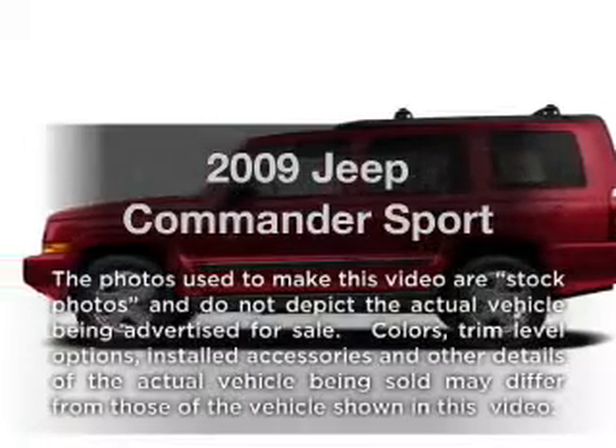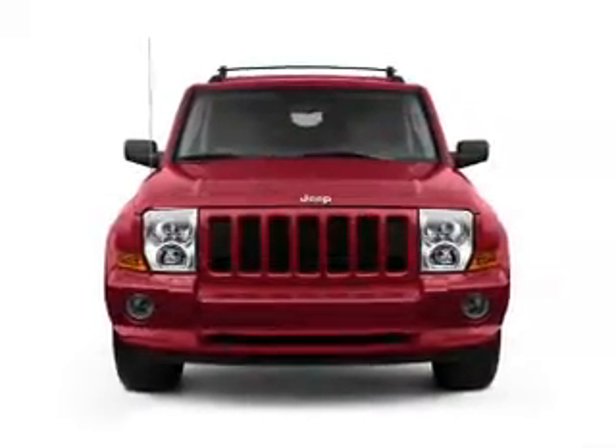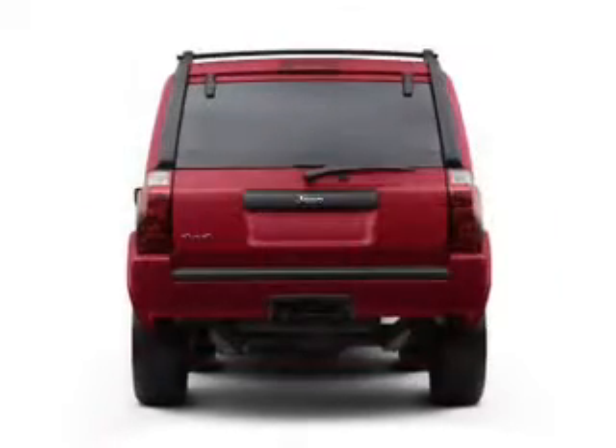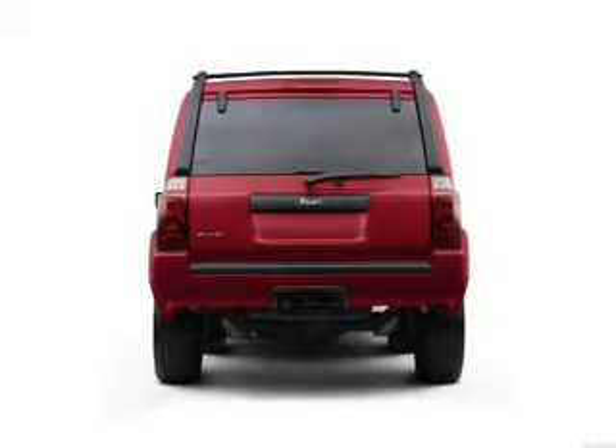Presenting the 2009 Jeep Commander. If you're looking for a first-rate auto, this one could be yours today. With a solid six-cylinder engine that responds smoothly to its automatic transmission, the anti-lock braking system will keep you safe on the road.